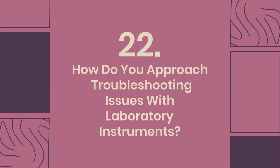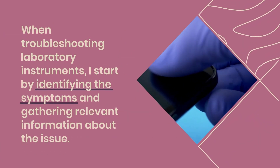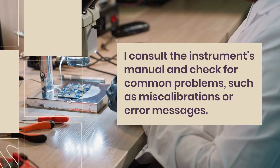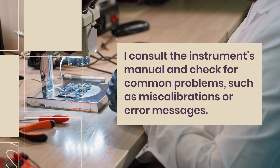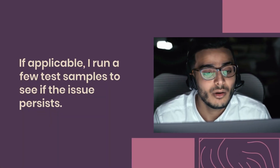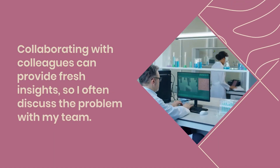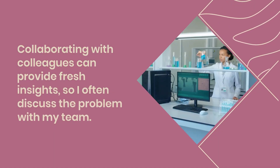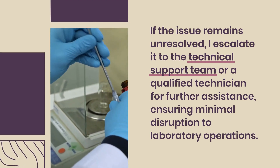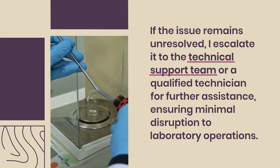Question 22: How do you approach troubleshooting issues with laboratory instruments? When troubleshooting laboratory instruments, I start by identifying the symptoms and gathering relevant information about the issue. I consult the instrument's manual and check for common problems, such as miscalibrations or error messages. If applicable, I run a few test samples to see if the issue persists. Collaborating with colleagues can provide fresh insights, so I often discuss the problem with my team. If the issue remains unresolved, I escalate it to the technical support team or a qualified technician for further assistance, ensuring minimal disruption to laboratory operations.